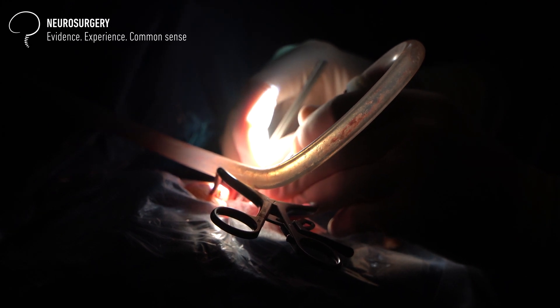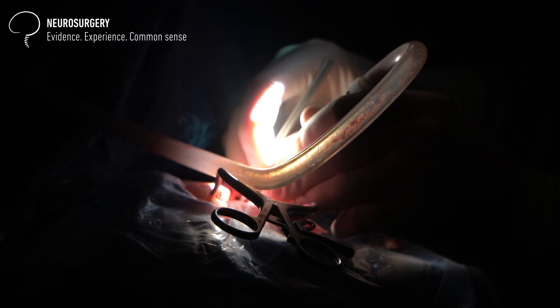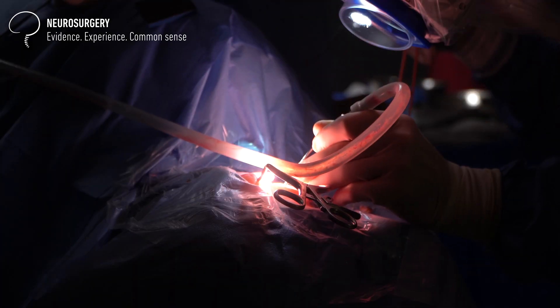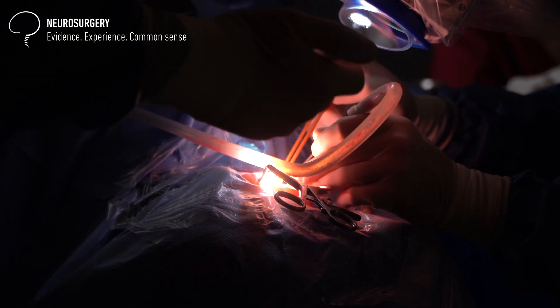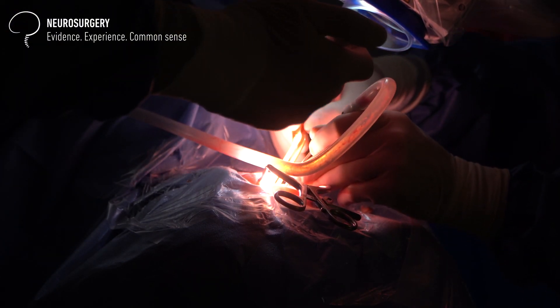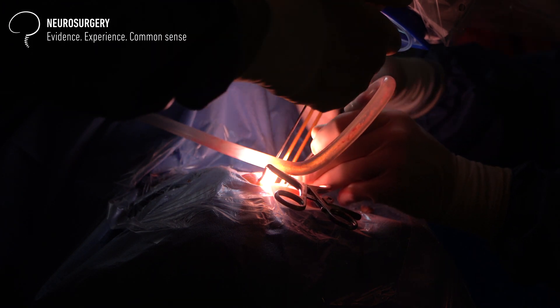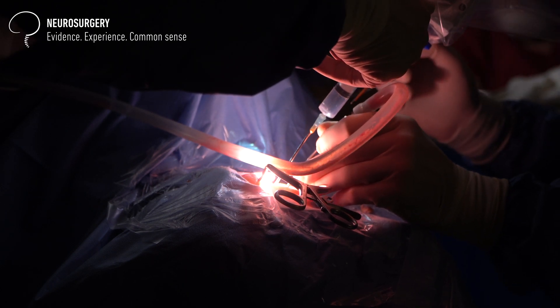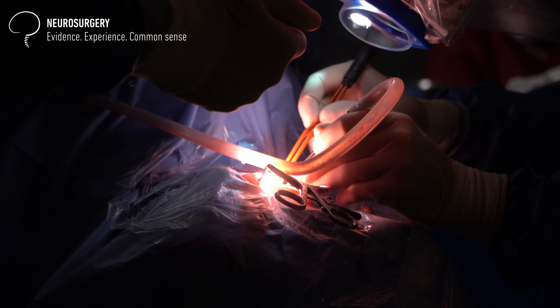Therefore, this represented a very rare case where the arachnoid cyst was actually growing and causing pressure on the brain. The patient was brought to the surgical theater and surgery was performed. Surgery is quite straightforward — it basically involves dissection or resection of the wall of the arachnoid cyst, so that the inside compartment of the cyst and the fluid inside are connected to the fluid spaces outside of the cyst, and therefore it does not accumulate any pressure.